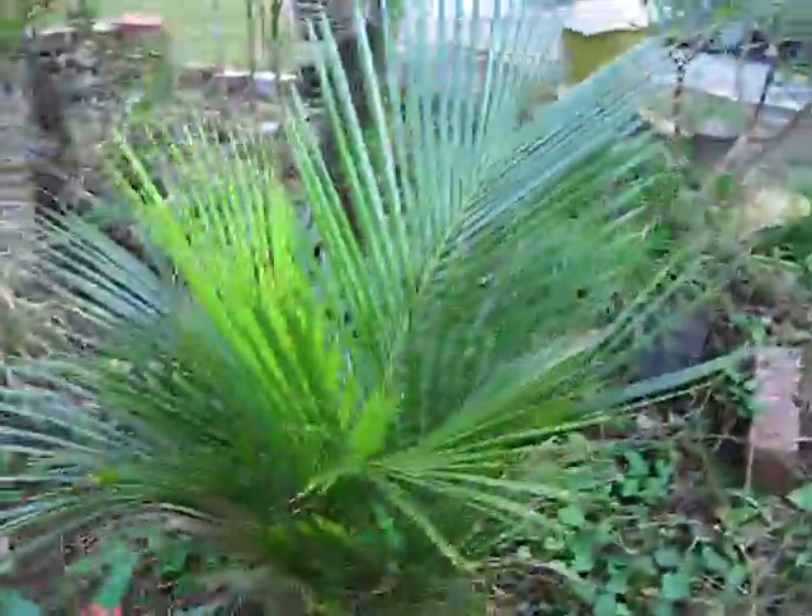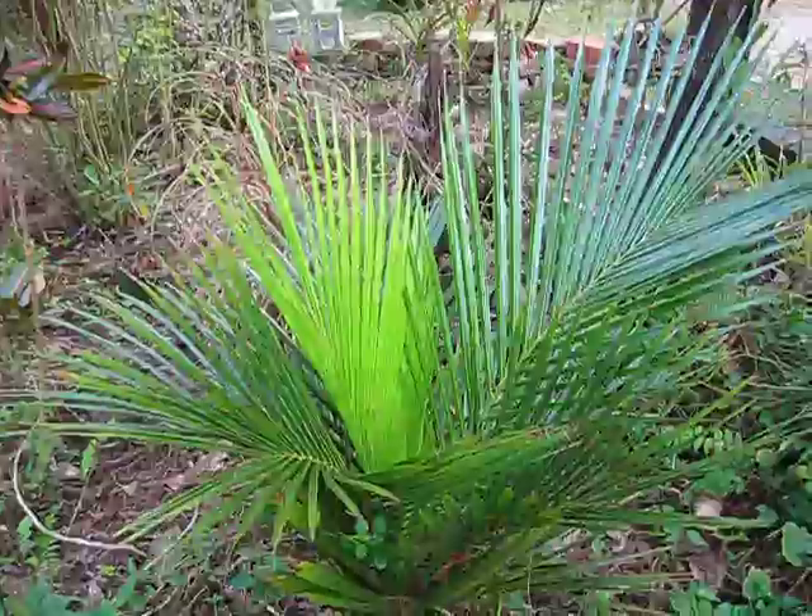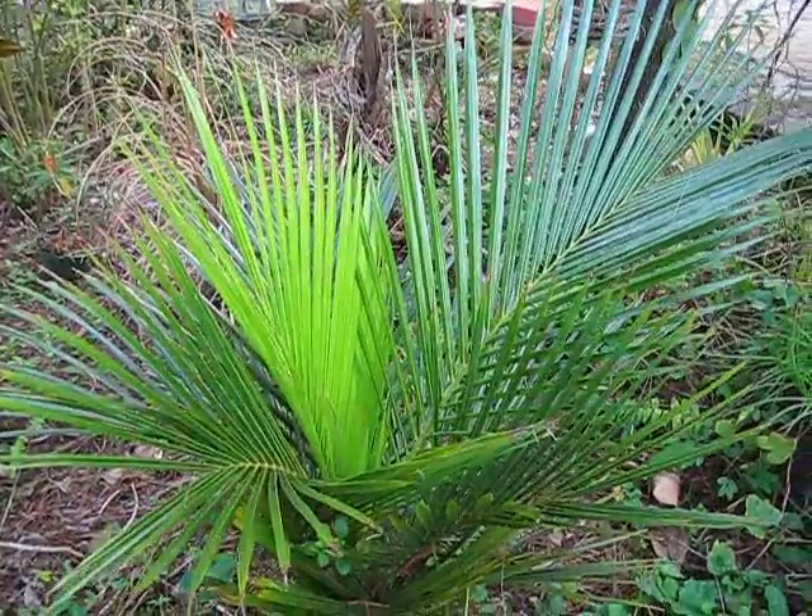And one of these, Marojejya madagascariensis, again at a different location, maybe marginally warmer, but again, no damage on that one.